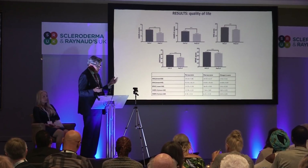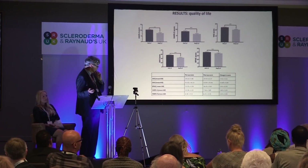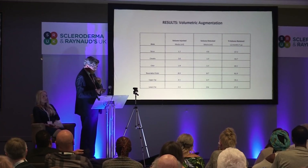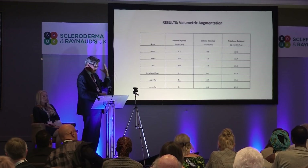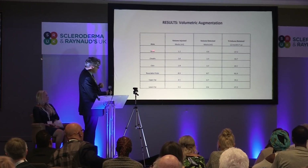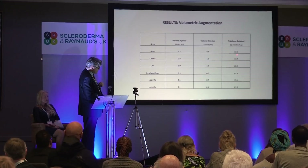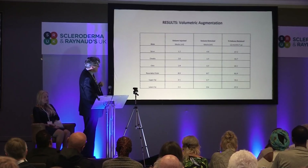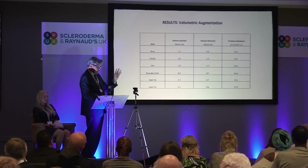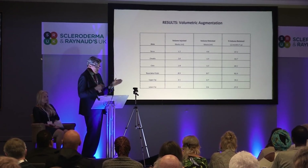We also found significant improvement in all quality of life measures — it's made a significant difference to the patients treated. As a plastic surgeon, I used a three-dimensional camera before and after surgery to work out the volumes — treating nose, cheeks, chin, nasolabial folds, upper lip and lower lip. In cheeks, a significant percentage of fat remained after injection. You lose a little bit more around the upper and lower lip. But even when you lose some fat, you maintain roughly around 50% or so, and you still get an anti-fibrotic effect — it still reverses the fibrosis.